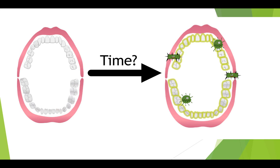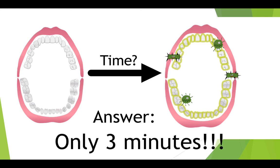How long do you think it takes from when your mouth is the cleanest for a new layer of biofilm to grow? Is it a month, a week, maybe a few years, maybe a day? It turns out it's only three minutes. It only takes three minutes for a new layer of biofilm to grow. That's why it is important to brush every morning and night.